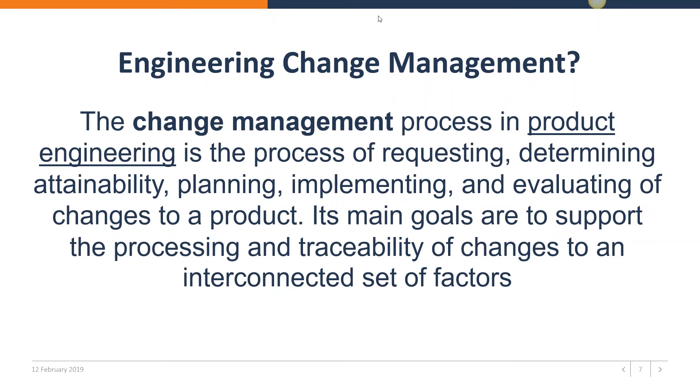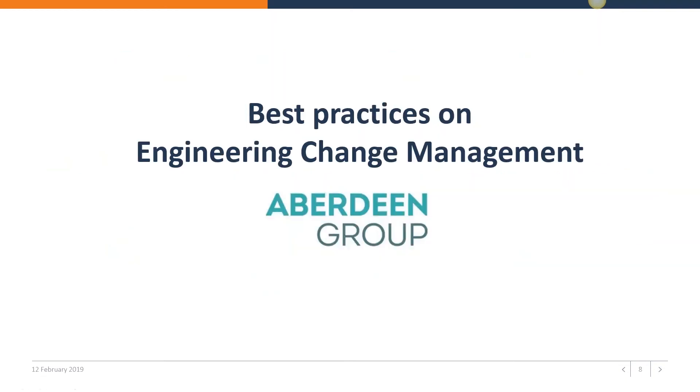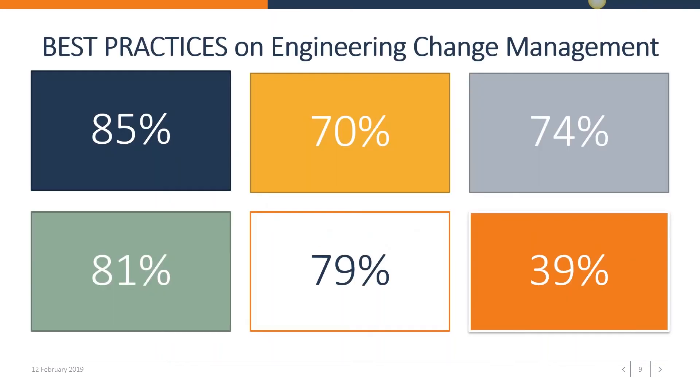As I was preparing for this webinar, I found it interesting to share some best practices on engineering change management. The Aberdeen Group did research among more than 200 engineering companies about their engineering change management structure and approach. They identified a couple of best-in-class participants, and some interesting best practices surfaced. 85% say that there is room for improvement.